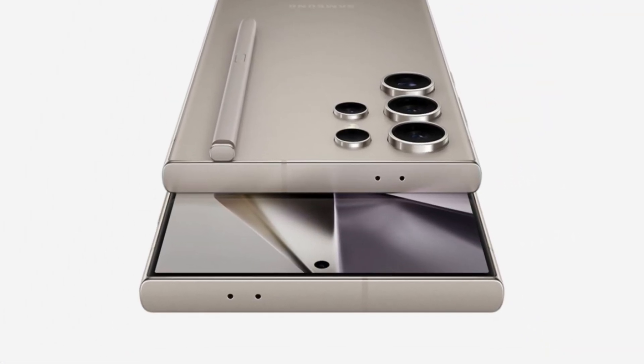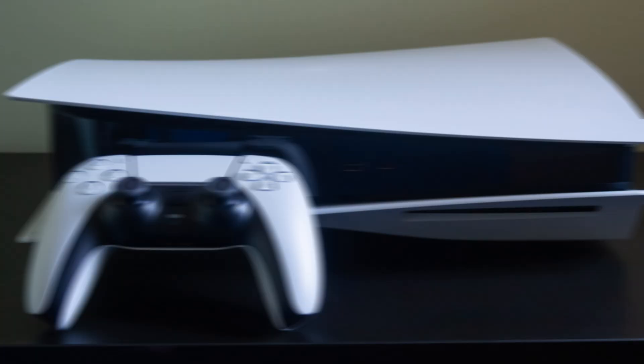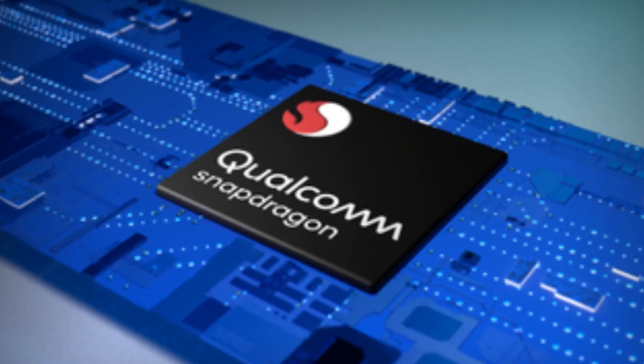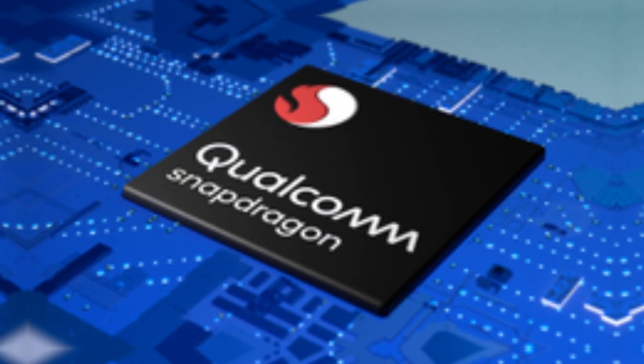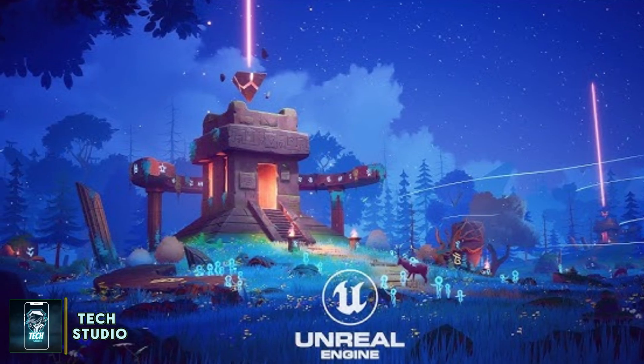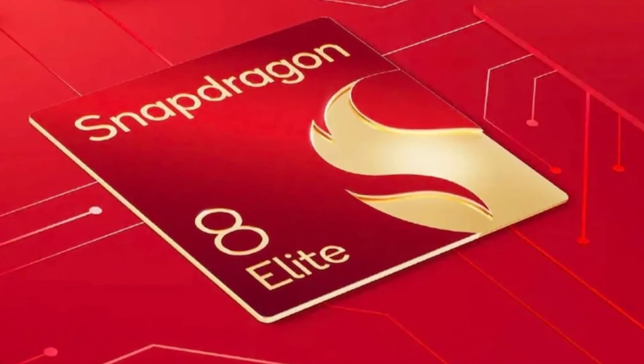A new chapter has begun marking the era of Samsung and Android's reign. What you're witnessing isn't from a PlayStation console — this is the raw power of Snapdragon's GPU performance using Unreal Engine, fueling the heart of the Galaxy S25 Ultra, powered by the Snapdragon 8 Elite chip.